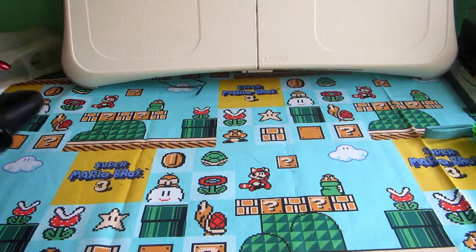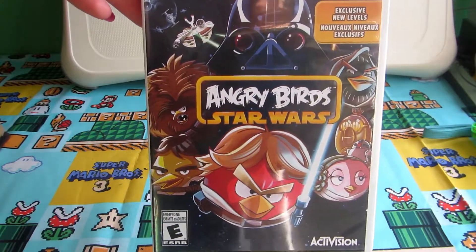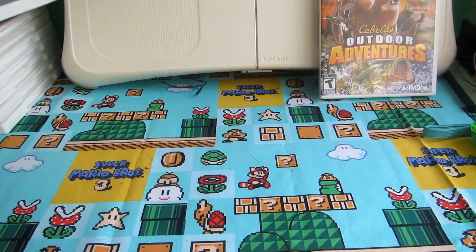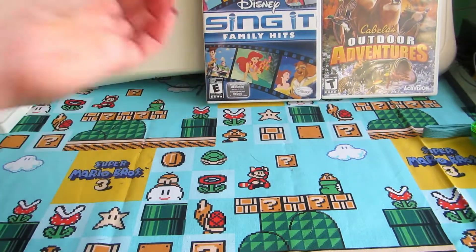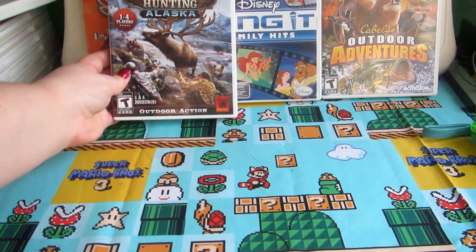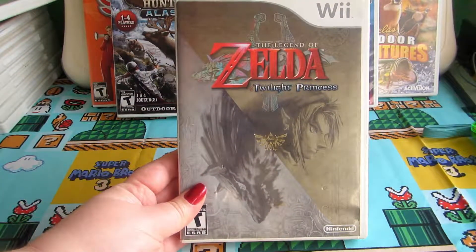And with all of that, it also came with 28 games and one game case — the empty case is just Angry Birds Star Wars. So I'm hoping to clean everything up. We got Cabela's Outdoor Adventure, Disney Sing It Family Hits, Karaoke Volume 3, Remington Super Slam Hunting Alaska, Just Dance 3, and The Legend of Zelda: Twilight Princess.